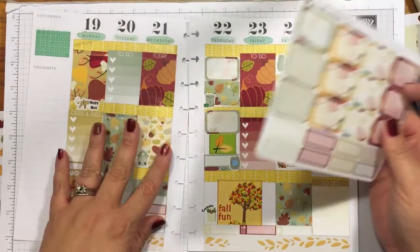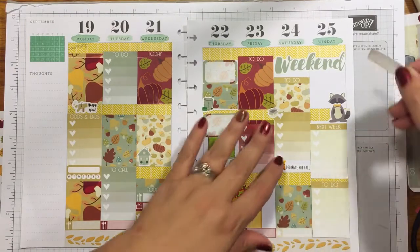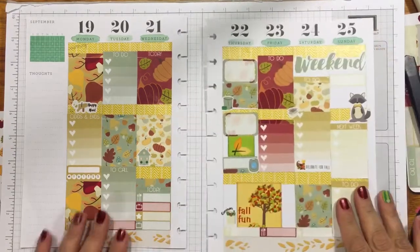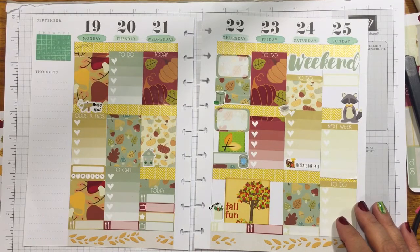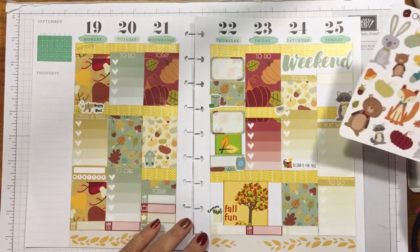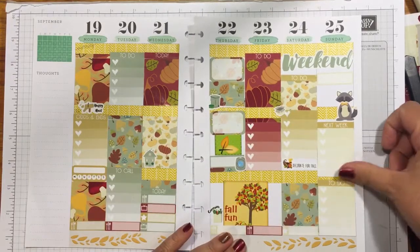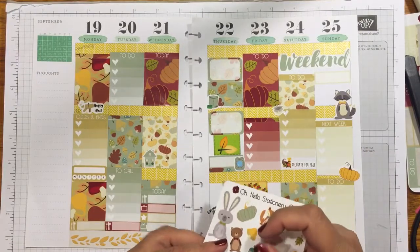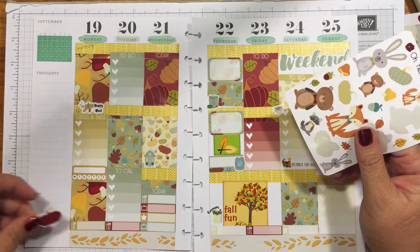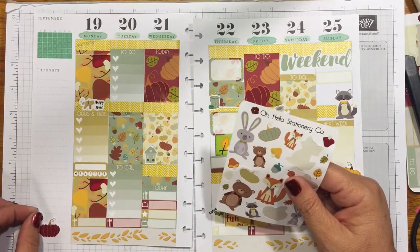I have totally filled up this page for the most part and I still have tons and tons of stickers left! Let me look and see what else we have. I don't think I'll do any movies, but let's put some fun little characters on here — I'm going to put some little pumpkins, a little pumpkin right here. So cute!